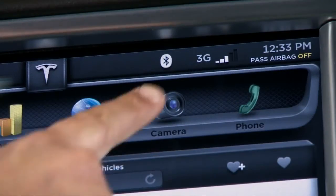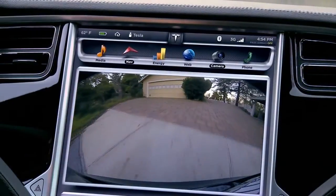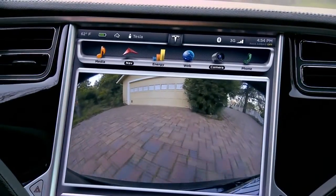When bundled with the tech package, Model S offers the industry's first full high-definition backup camera optimized for ultimate visibility and safety.